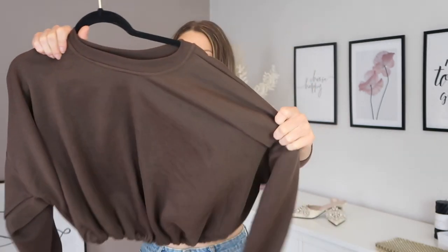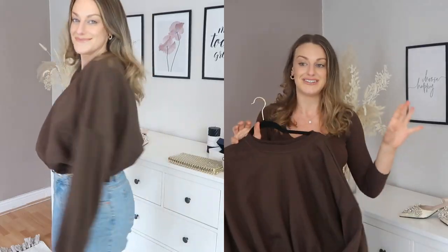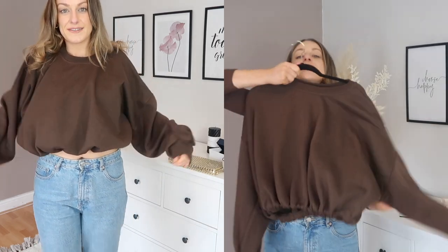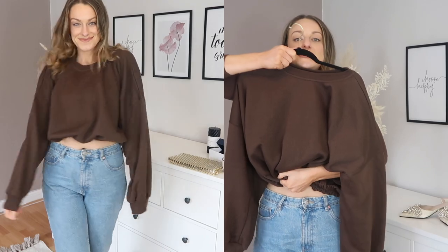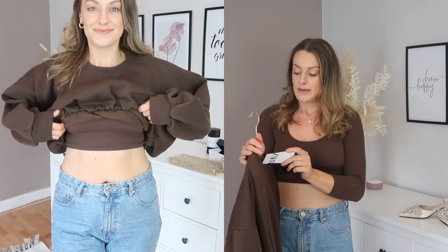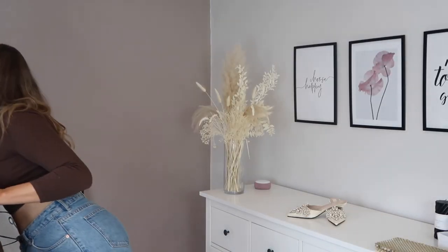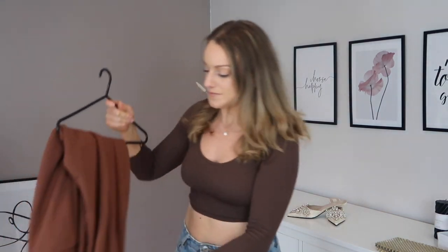Onto some comfy loungewear — this is a really gorgeous chocolate brown oversized jumper with nice balloon sleeves. I love anything with a bit extra going on in the sleeve. It's elasticated at the hem so it cinches you in for an hourglass silhouette rather than a normal boxy jersey jumper. Very flattering and comfy. I got a large but could have sized down to a medium. It's £19.99 — a really nice chocolate brown color.